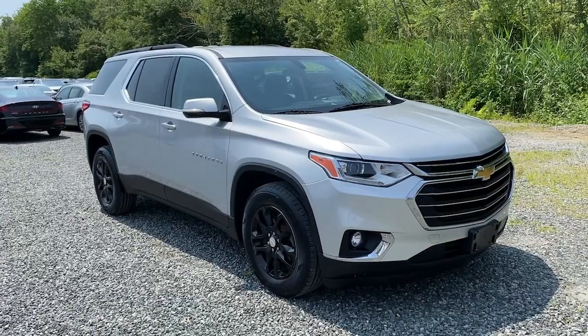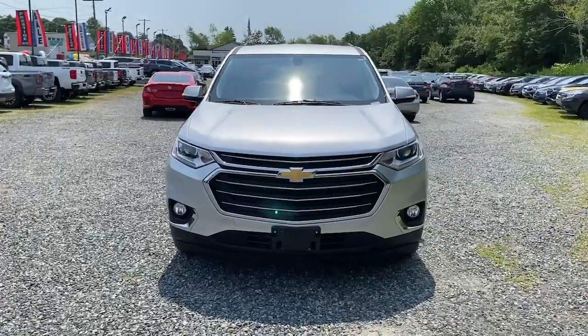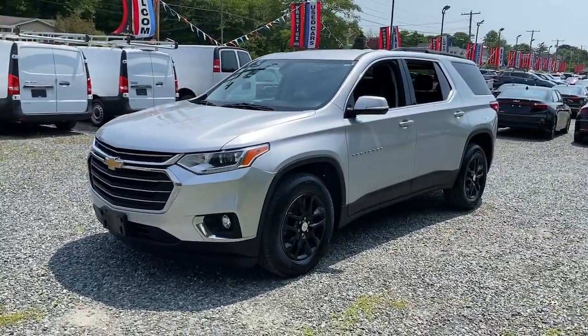Go home happy with the 2019 Chevrolet Traverse. With less than 150,000 miles on the odometer, this vehicle provides excellent value.